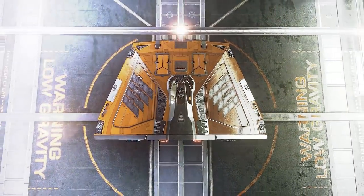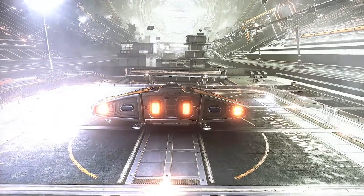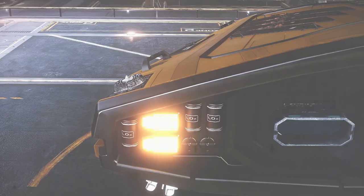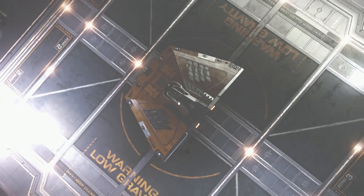A lean, mean, quick-punching machine guaranteed to get you from point A to point B. But this sweet little puppy isn't free, you know. Now that you've purchased your Sidewinder, there's nothing in the galaxy you can't do.